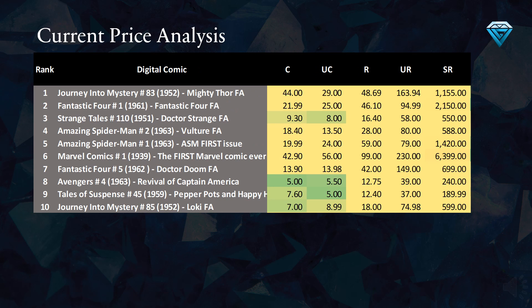This table provides an analysis of the top 10 most undervalued comics in terms of their current prices. A good value is generally considered to be 7 gems or less. Notable comics on the list include the common and uncommon variants of Avengers Number 4 and Tales of Suspense Number 45.